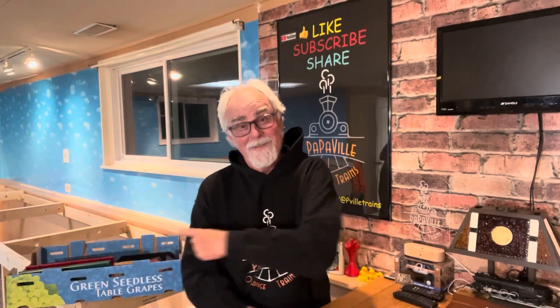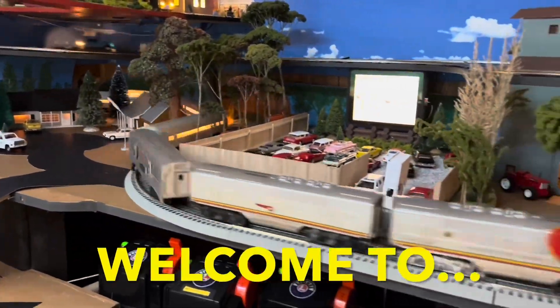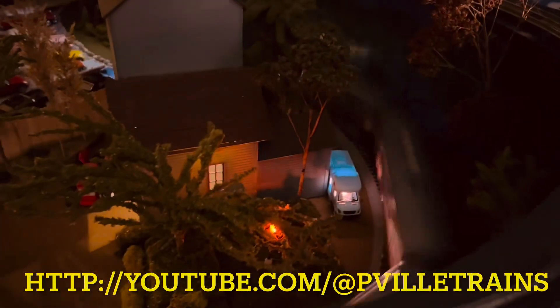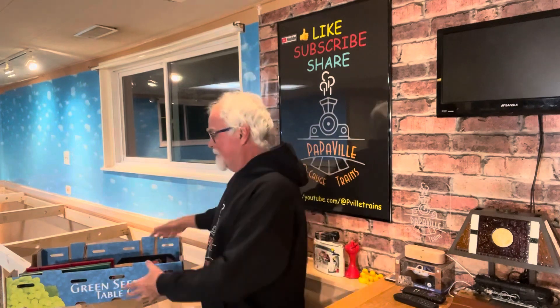So today I picked up a box of stuff for $20. That's it right there. Let's go through it together. Hey guys, Papa from Papaville O-Gauge Trains. So as I said in the intro, I picked up a box of stuff right over my shoulder right here. I saw just what was on the top of it and picked it up for $20. Let's take a look at it together and we'll see if I got a good deal or not. I'm pretty sure I did just because of the main thing that was on the top.